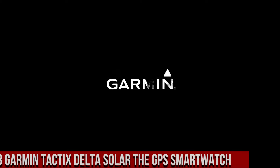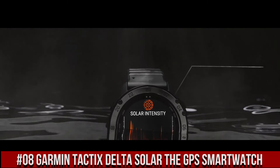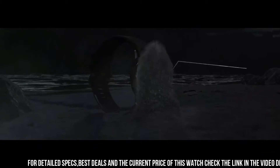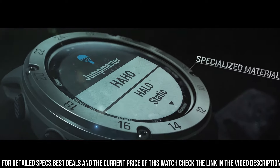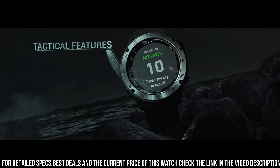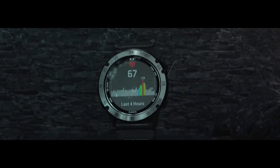Number 8: Garmin Tactix Delta Solar, the GPS smartwatch. The Tactix Delta Solar Edition is the tactical GPS smartwatch built to military standards with a solar charging lens, specialized tactical features, mapping, music, advanced training features, and more. This watch is built to stay in the field for months, meant for everyday life as well as field work. Product dimensions: 1.97 x 1.57 x 1.18 inches. Item weight: 3.42 ounces.